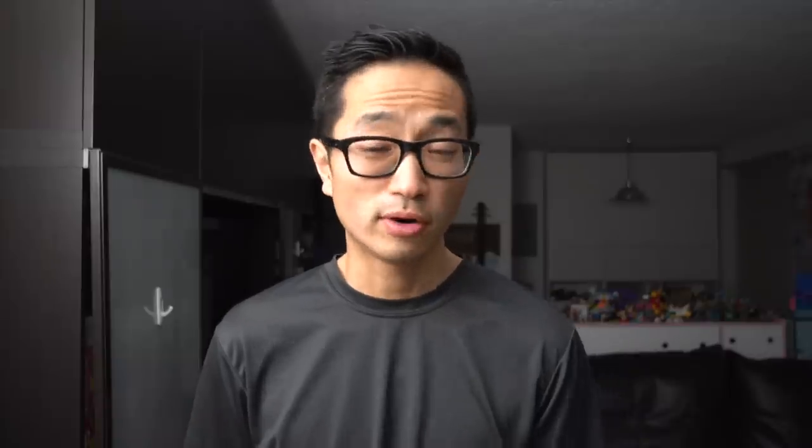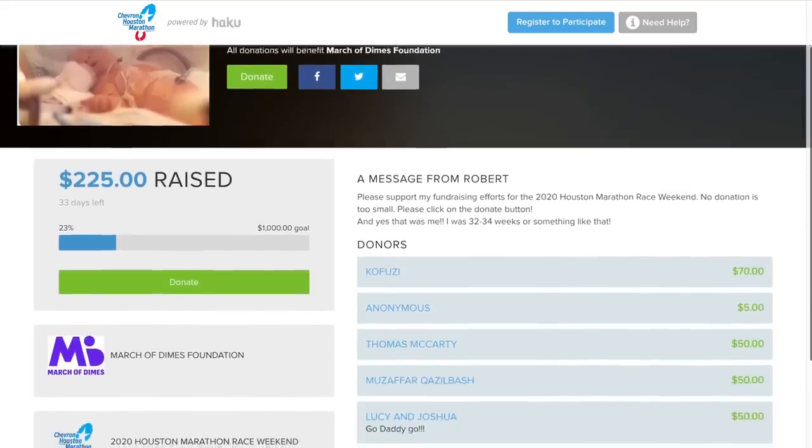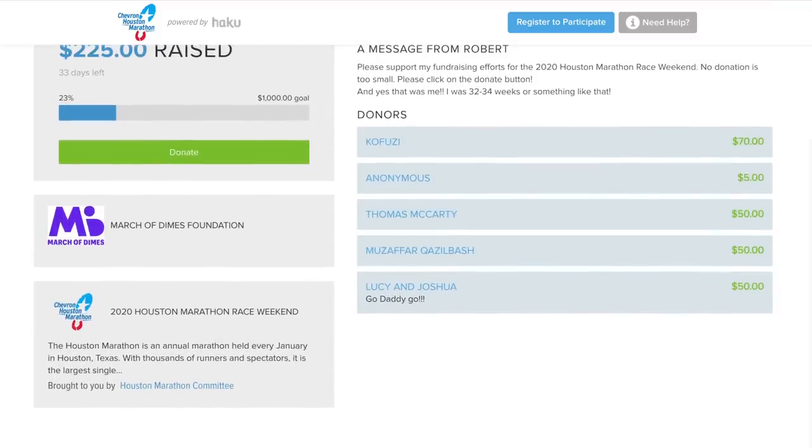Before I go, I want to talk about a new charity runner for this week — Robert Lapus, who's going to be running the Houston Marathon and raising money for the March of Dimes, a cause close to his heart because he was a premature baby himself. I was happy to donate $70 to Robert's fundraising efforts and I'll post a link in the description in case you'd like to learn more. Thanks so much for making it all the way to the end of the video and I will see you tomorrow.